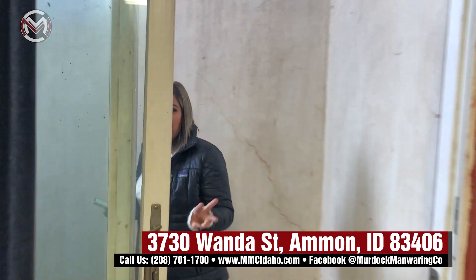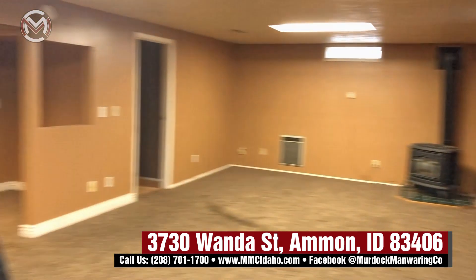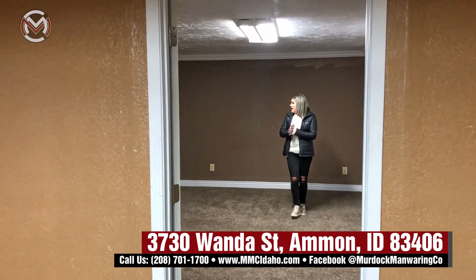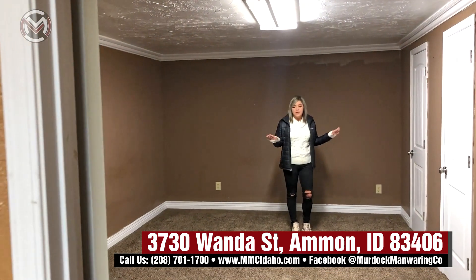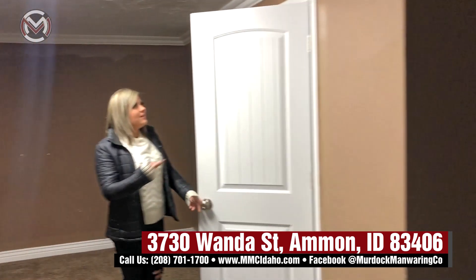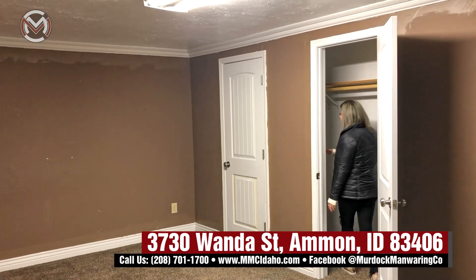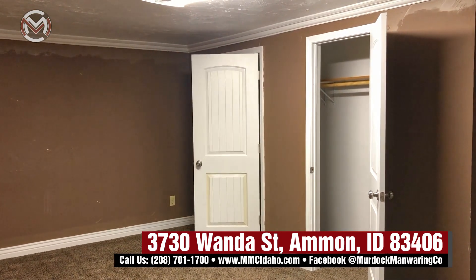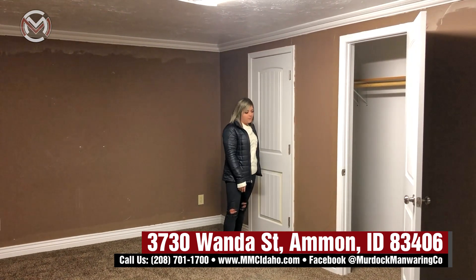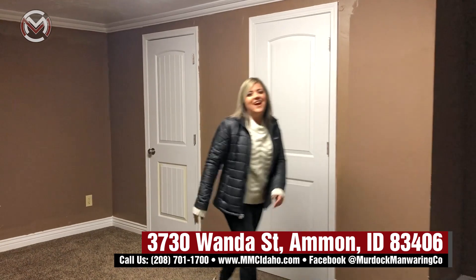It is a five-bedroom, three-bath home. There are two bedrooms and a bathroom in the basement, and on the main floor you have three bedrooms and two bathrooms, one being in your master. There's another bedroom down here that is huge — you could easily fit a king, queen, or bunk beds. And the closet is so big — it goes all the way to this side, super long, about two and a half feet deep. Lots of good space — I easily walked through there.